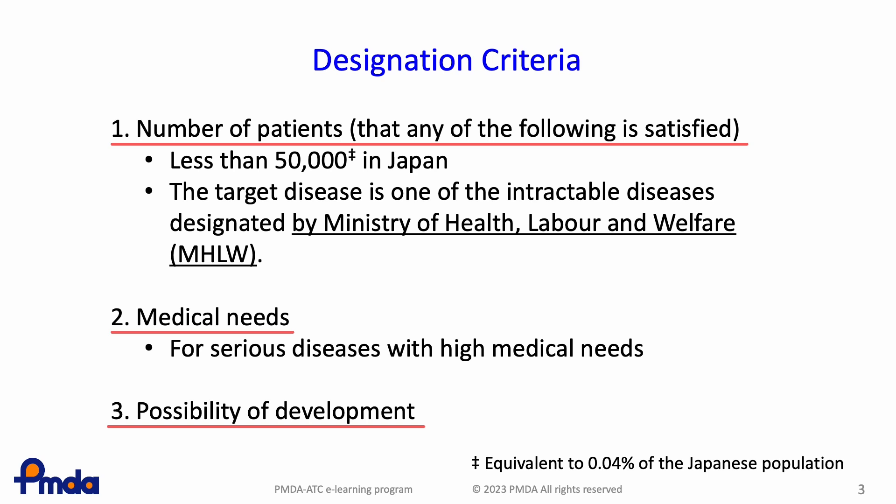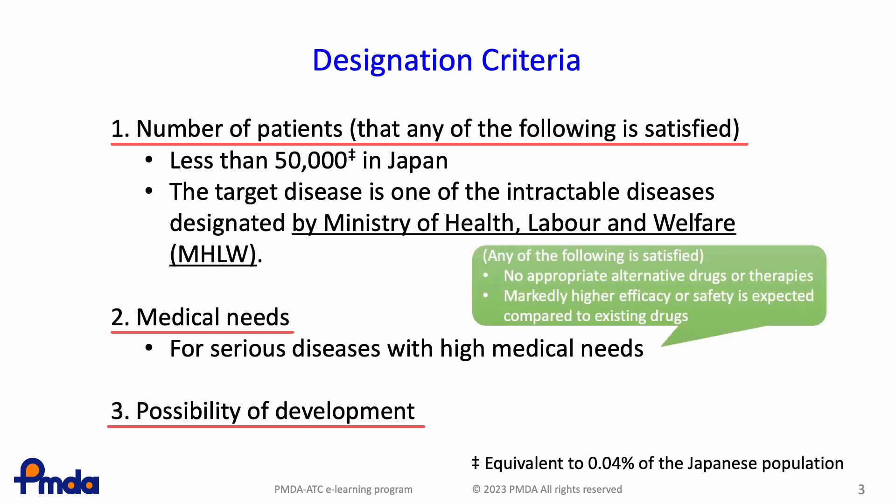Regarding the requirements for medical needs, the target should be serious diseases with high medical needs. High medical needs means that there are no appropriate alternative drugs or therapies, or markedly higher efficacy or safety is expected compared to existing drugs.